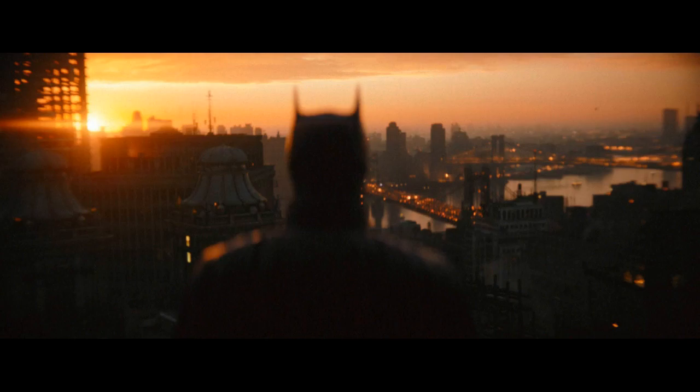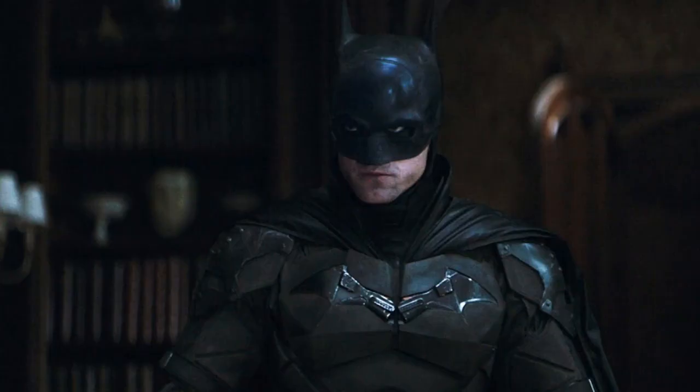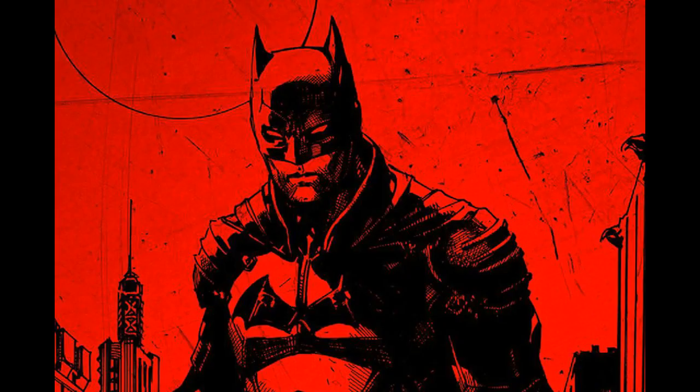DC is ramping up its marketing campaign now that filming is complete. They've teased Pattinson's Batman voice, which was met with a very positive reception from fans, and released several new Lego sets, complete with the first look at Alfred's costume, which hasn't been seen in any of the trailers or posters so far. Check out the posters.